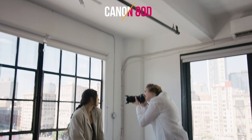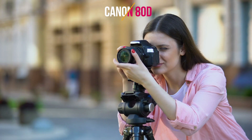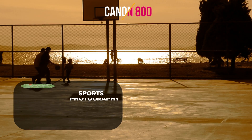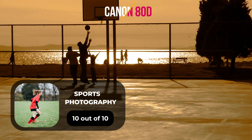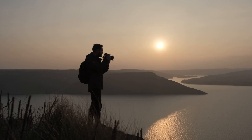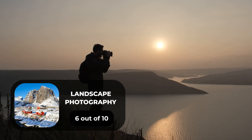Here are our ratings for the Canon 80D: for portrait photography, 7 out of 10; for street photography, 8 out of 10; for sports photography, 10 out of 10; for day-to-day photography, 7 out of 10; and for landscape photography, 6 out of 10.